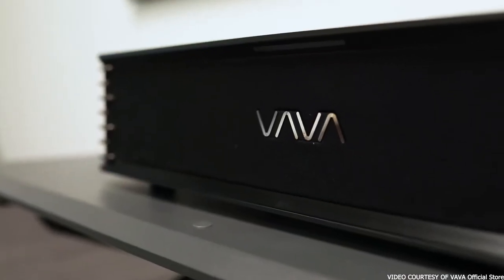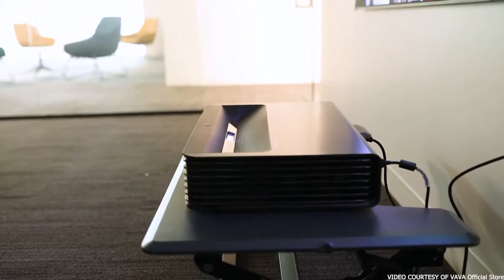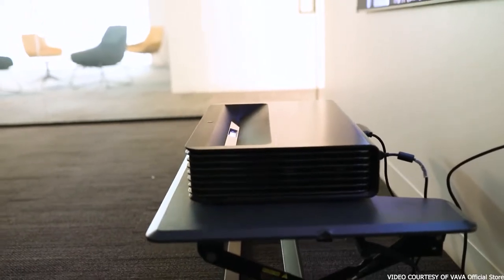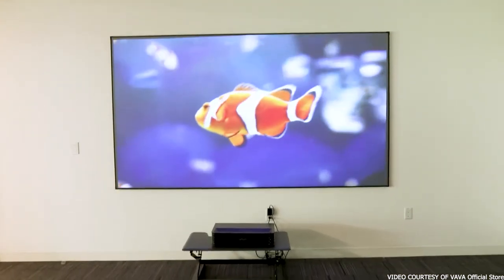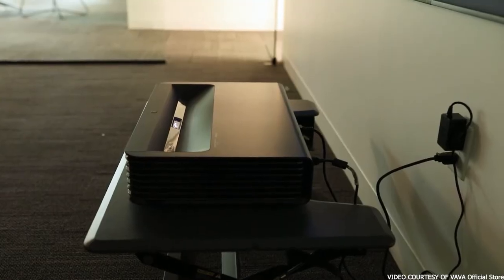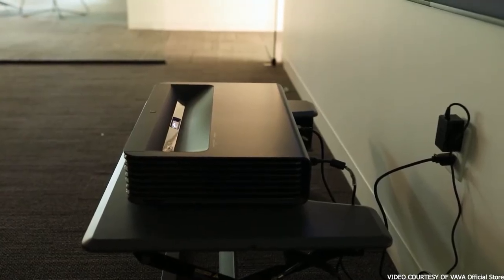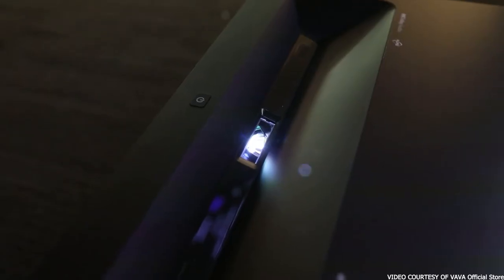It may be a hefty 24 pounds, but there's a lot of power behind that bulk, and there's no need for awkward screwing to the ceiling either. Thanks to the ultra-short-throw nature of the Vava Chroma, it's as simple as placing this projector against the wall on your TV stand and calling it a day. You get 100 inches of UHD goodness to marvel at, with options to rotate the display and even 8 keystone points to play with.